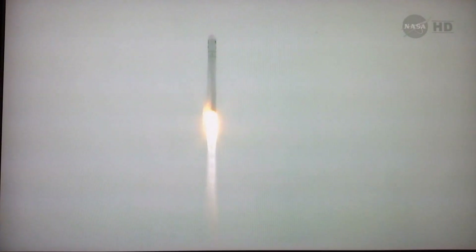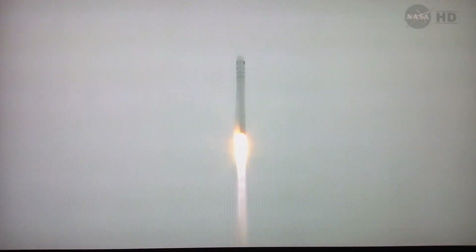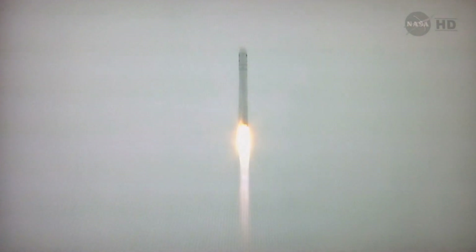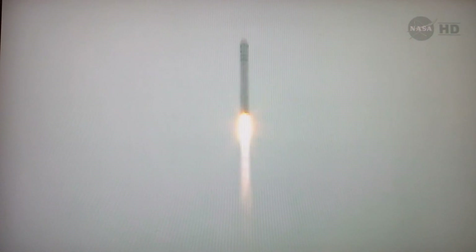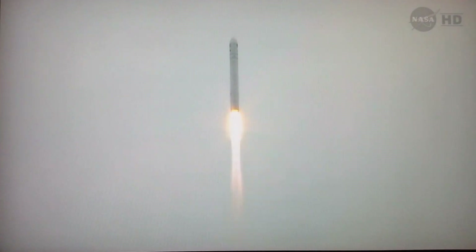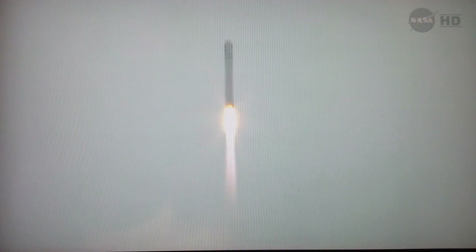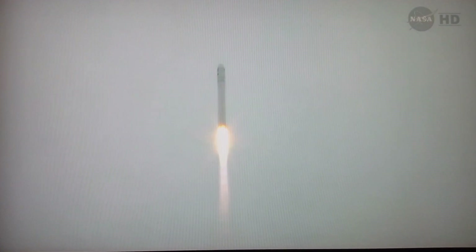SS Janice Voss on its way with the Orbital-2 science research supply mission to the International Space Station. Attitude is nominal during fly-off. Core pressures are nominal in the commodity tank. We're at 108 percent power, going back to 104 percent.